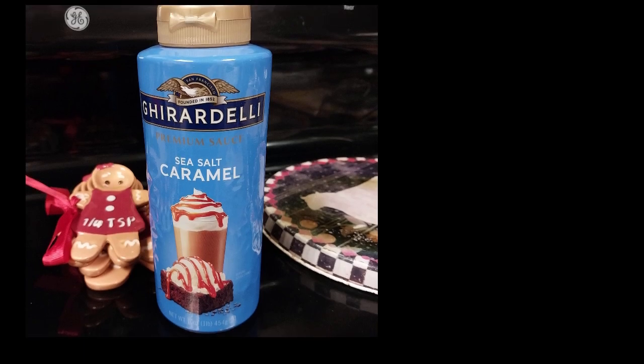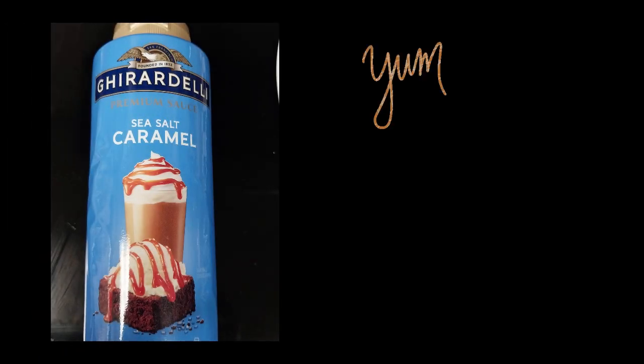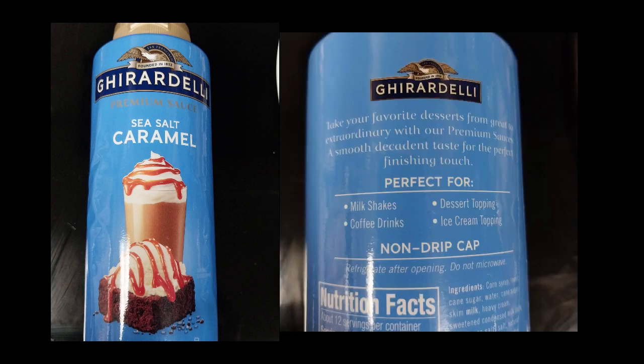Hi everyone, I wanted to review a couple items that I like and see if you guys use them. The Ghirardelli salted caramel syrup is amazing — it is reasonably priced and you can use it on ice cream, brownies, iced coffee, which is what I use it in. It really is great; it's just got that hint of sea salt caramel.